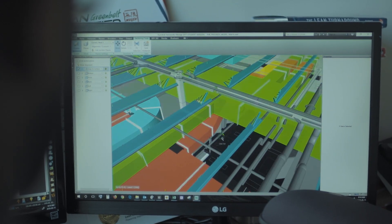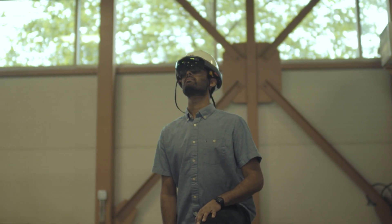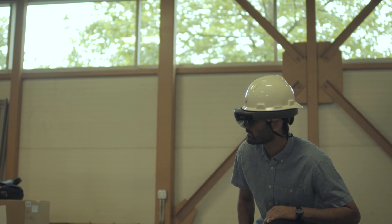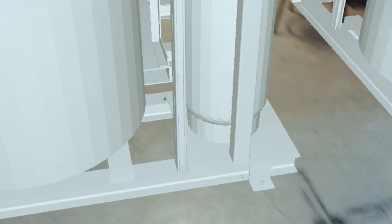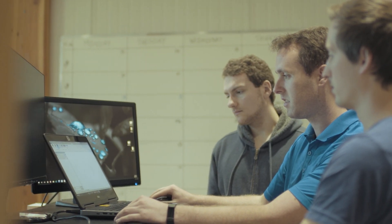Nowadays we can actually fully design a job before we even get there with the HoloLens. I think it's pretty cool to look at what you've designed and be on site and see it before it's even built or anything. It's actually helping the next generation of plumbers understand how to install what they're installing.